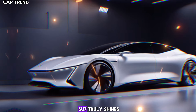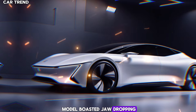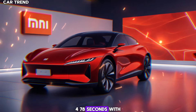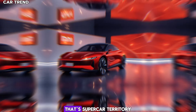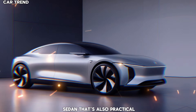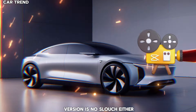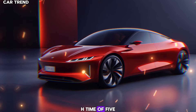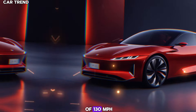Performance is where the Su7 truly shines. The all-wheel-drive model boasts a jaw-dropping 0 to 62 mph time of 2.78 seconds, with a top speed of 165 mph — that's supercar territory, achieved by an electric sedan that's also practical for daily use. The rear-wheel-drive version is no slouch either, with a respectable 0 to 62 mph time of 5.8 seconds and a top speed of 130 mph.